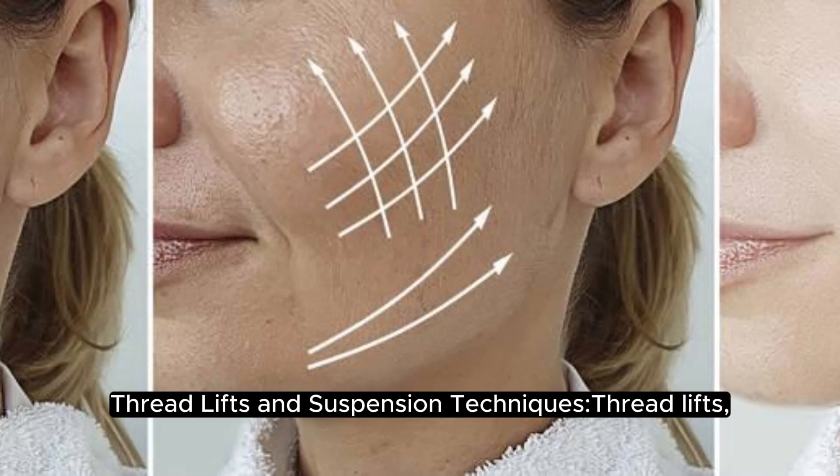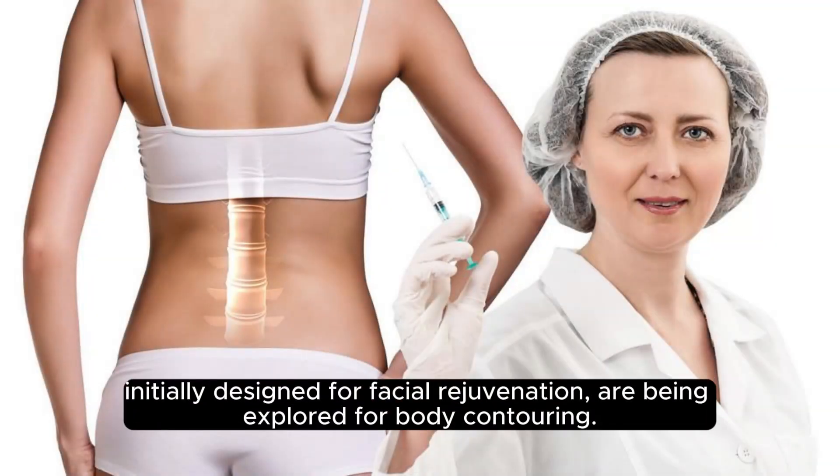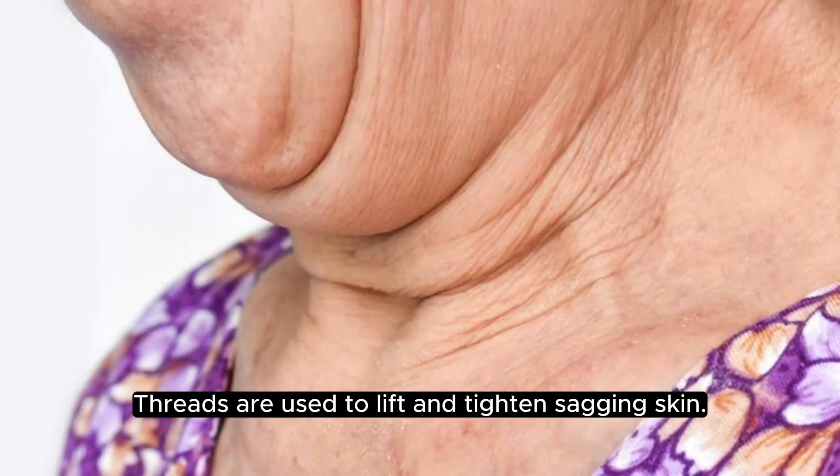Thread Lifts and Suspension Techniques: Thread lifts, initially designed for facial rejuvenation, are being explored for body contouring. Threads are used to lift and tighten sagging skin.